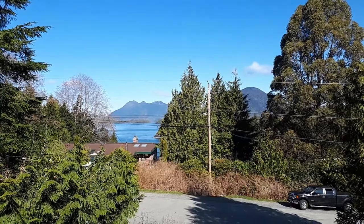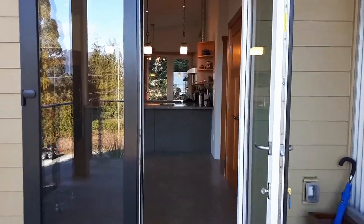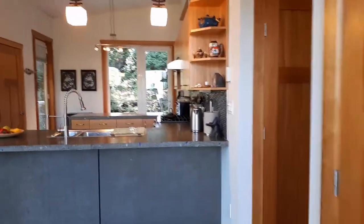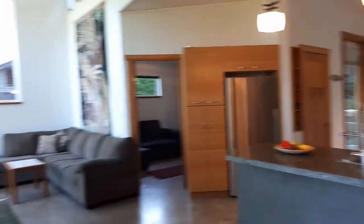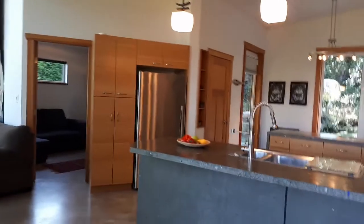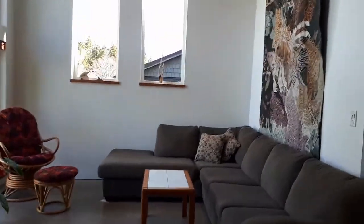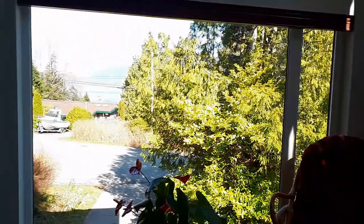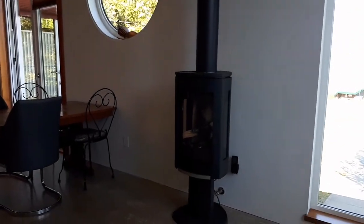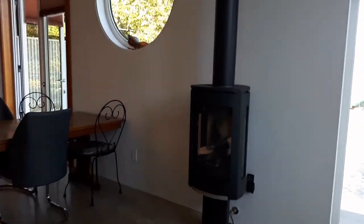Here we are heading into the main entrance. This home is 1,356 square feet and offers a beautiful open-concept living area, as we can see here. It's a two-bedroom plus one den. We'll start with the living room — you can imagine sitting on your couch here drinking your morning coffee and enjoying that ocean view.